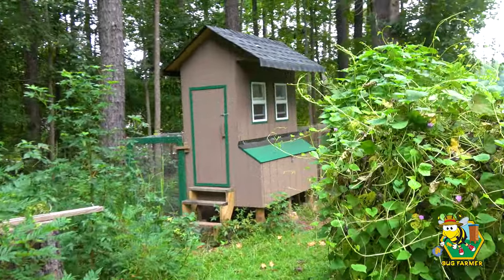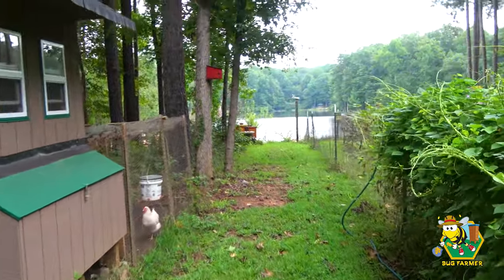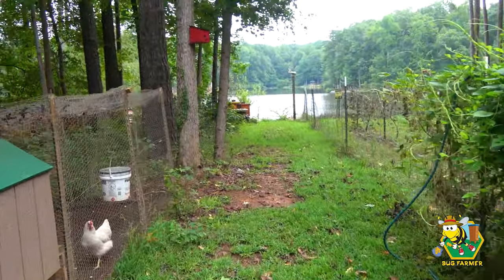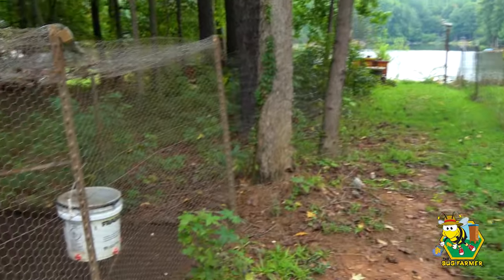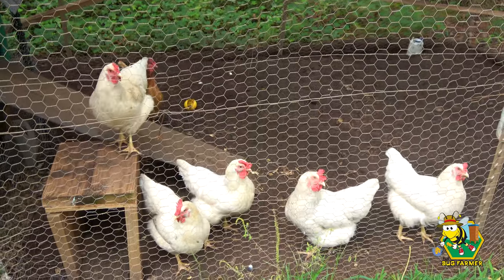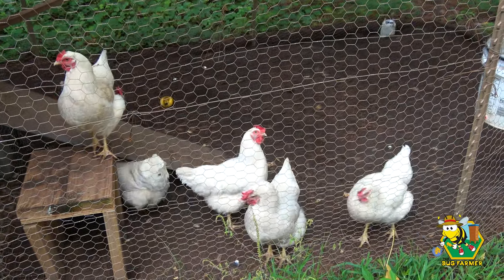Hi and welcome back to the channel. Today's video is going to be a little bit different than my normal video, primarily because I'm not going to set my camera gear up. It's been raining for days and it's expected to keep raining. We have a lull in the weather right now so I thought I'd grab the handheld and zip out here and give you an update.